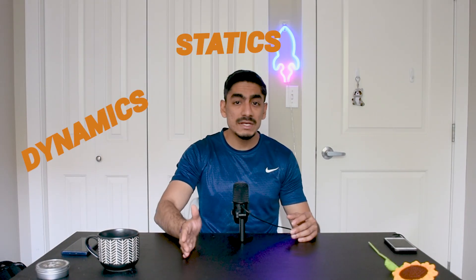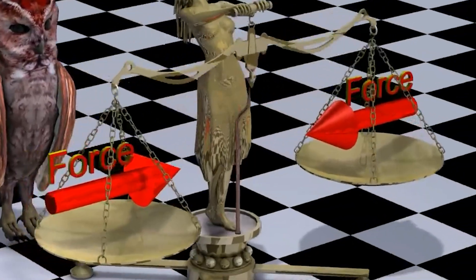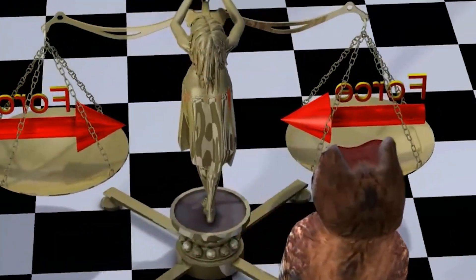Mechanics is the backbone of mechanical engineering. It's all about how objects react and move when forces are applied to them. We want to make sure that our creations are strong, stable, and capable of doing what we want them to do. Some key topics within mechanics are statics, dynamics, and equilibrium. Statics is about objects at rest, where forces are balanced and nothing is moving. We analyze forces and moments to understand how structures, buildings, bridges, and other mechanical components can stay stable and intact.